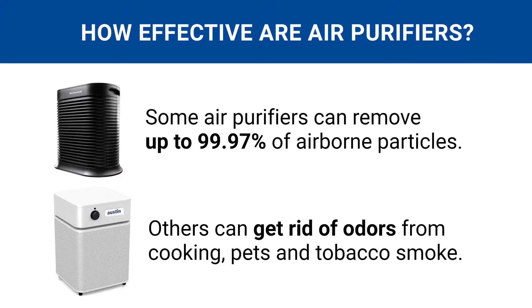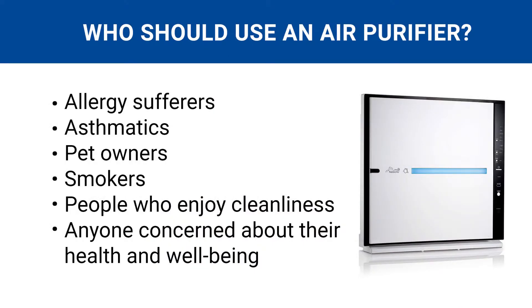Others can get rid of odors from cooking, pets, and tobacco smoke so your home smells fresher. An air purifier is a great investment for anyone who has allergies, asthma, or concerns about their health. They're also great for pet owners, smokers, and people who like to have clean homes.